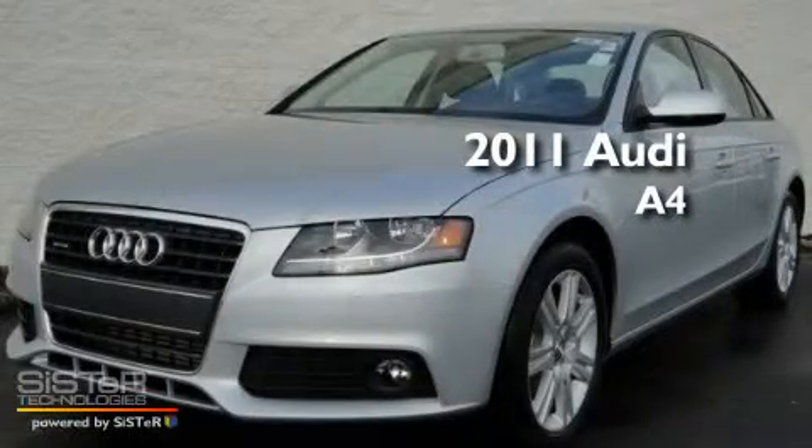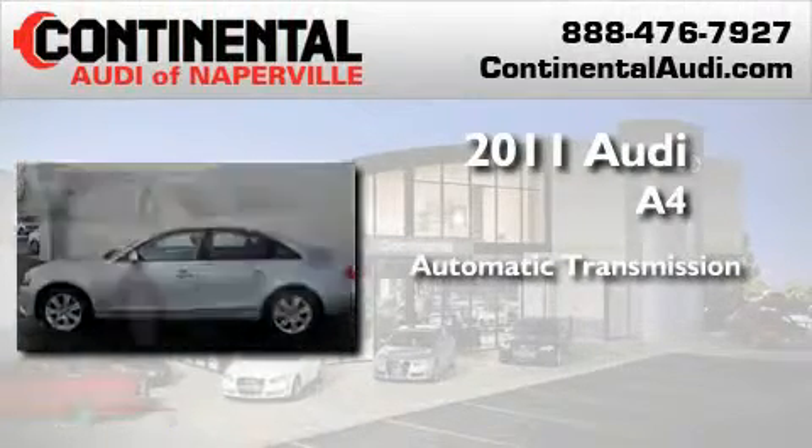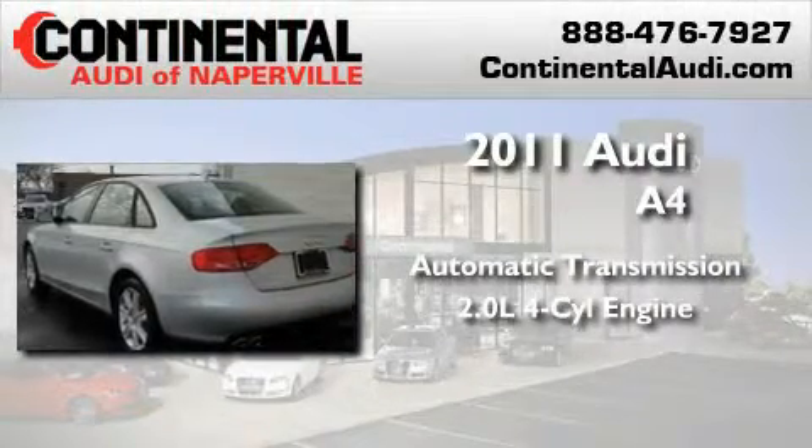This is a brand new 2011 Audi A4. This car has an automatic transmission, an inline four-cylinder engine, and the added safety and control of all-wheel drive.